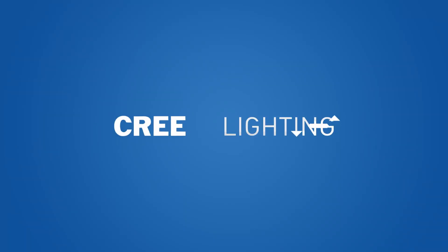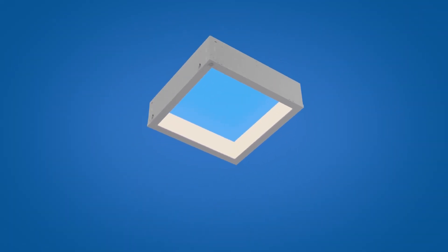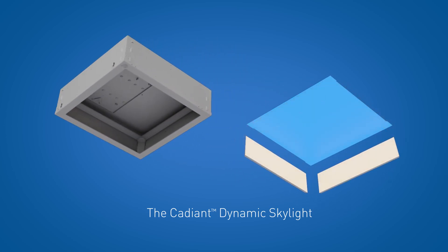The Cadient Lighting Experience is Cree Lighting's game-changing answer to the growing desire to bring the feeling of natural daylight indoors. The innovative proprietary design has individual sun and sky features that use advanced lighting control and color-changing technology to mirror the sun's daily arc from east to west.